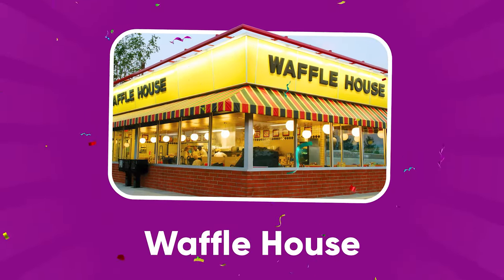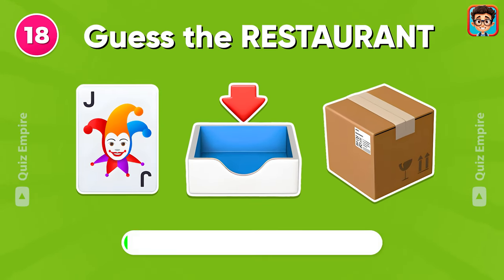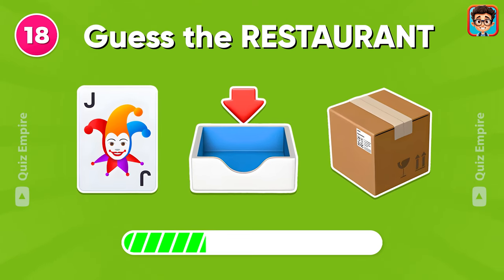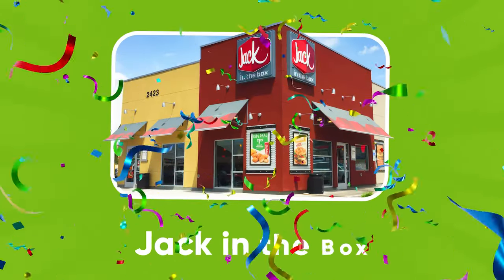Waffle House. Which restaurant do these emojis stand for? It's Jack in the Box.